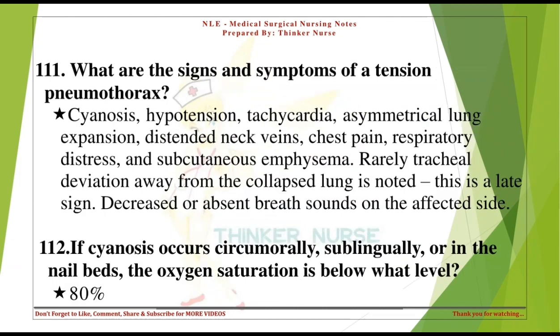What are the signs and symptoms of a tension pneumothorax? Cyanosis, hypotension, tachycardia, asymmetrical lung expansion, distended neck veins, chest pain, respiratory distress, and subcutaneous emphysema. Rarely, tracheal deviation away from the collapsed lung is noted — this is a late sign. Decreased or absent breath sounds on the affected side.